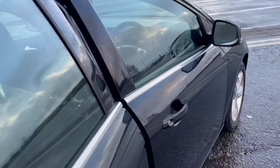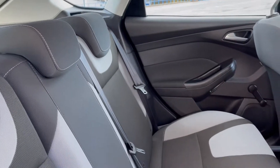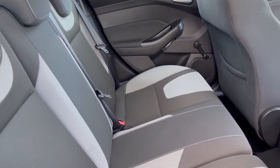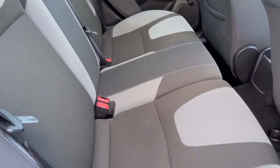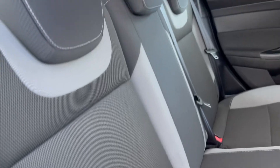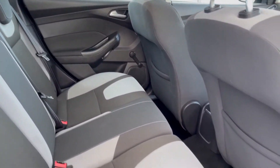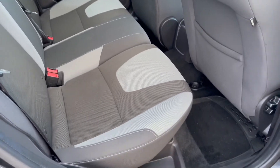Taking a look inside the vehicle, starting with the rear. Looking at the interior seats for any rips, tears, or wear. As you can see, you've also got the rear ISOFIX seats, so if you do require a child seat it has the facility to fit one. Very clean and tidy — nothing to report in there.